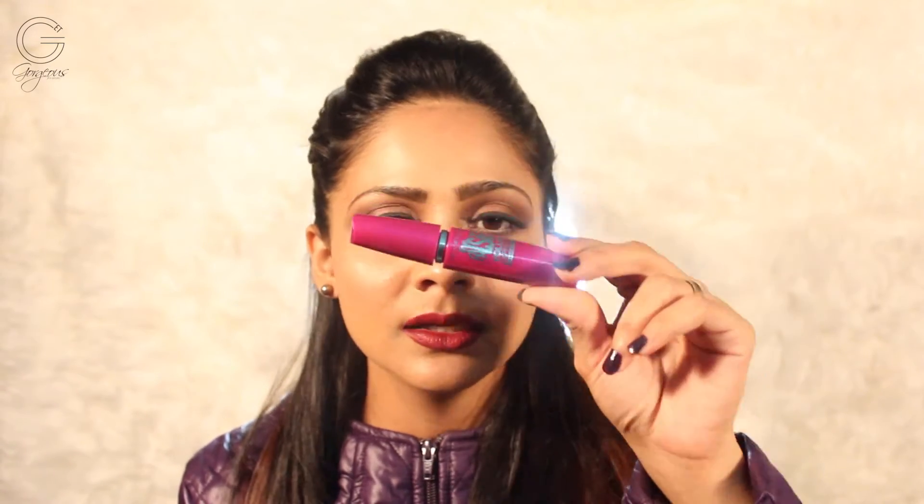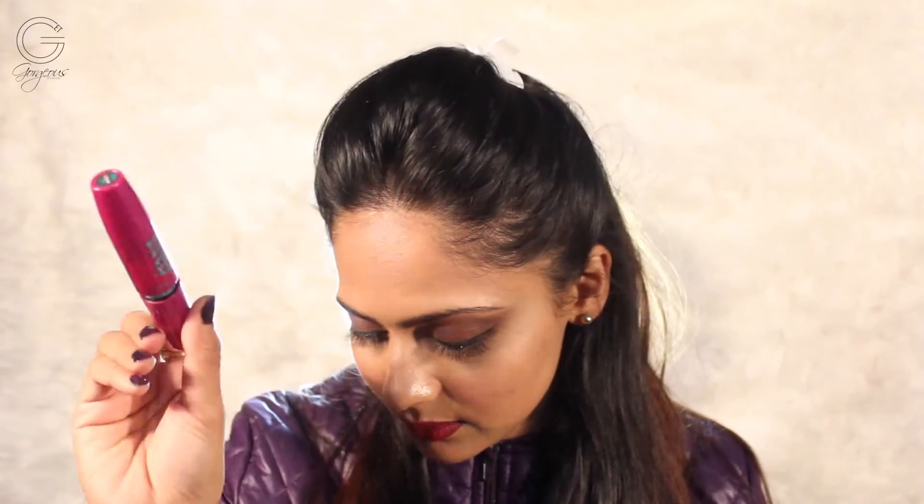For mascara, I've been loving the Maybelline Falsies Volume Express Waterproof Mascara. They also have a version in yellow packaging which I love, but I love this one more because of the applicator wand — it's slightly curved so it's easy to apply and covers each and every eyelash, and it's really volumizing. Most of the time I don't wear false lashes, so I'm really happy with the volume it gives. Very affordable, easily available in India — a must-have.